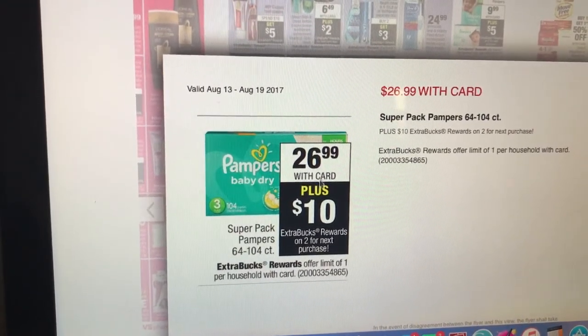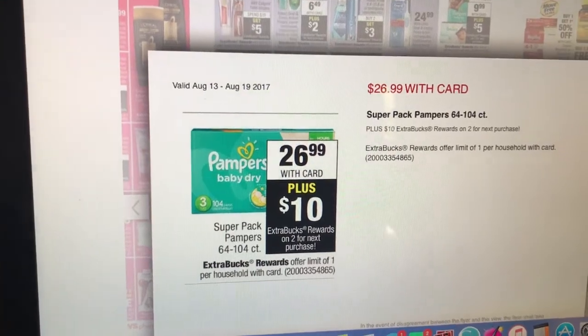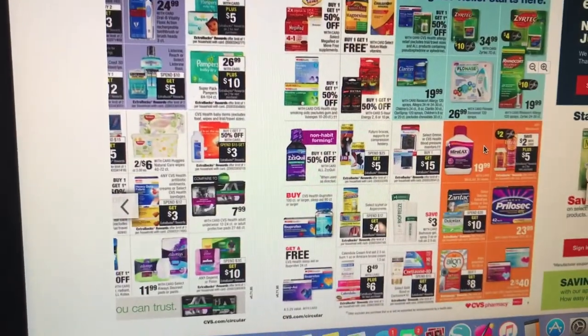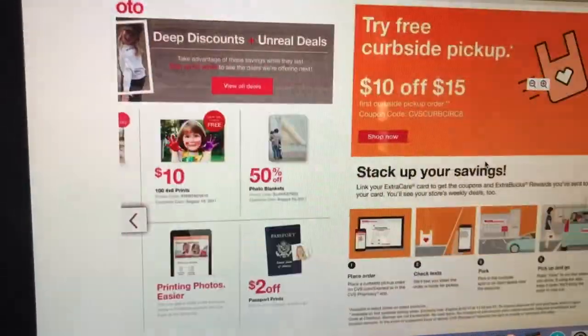That makes them $21.99 for a super pack — I think that's a pretty good deal. If you have extra care bucks to roll, it makes it even better and lowers your out-of-pocket.